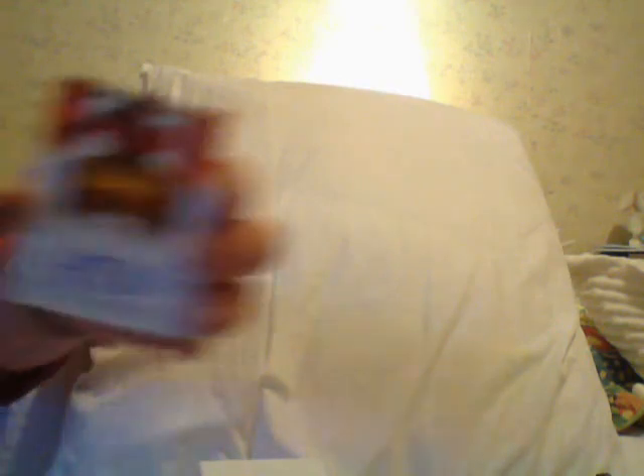Big thick one — I don't understand, I've gotten a few of these, I don't know why they make them so thick. The next one is a patch of Michael Kidd-Gilchrist, numbered to 25. Next is an autograph of Anthony Bennett — rookie card autograph, numbered to 35.